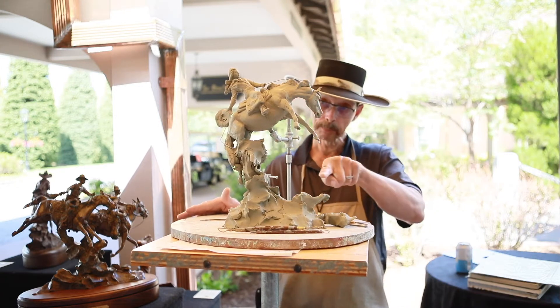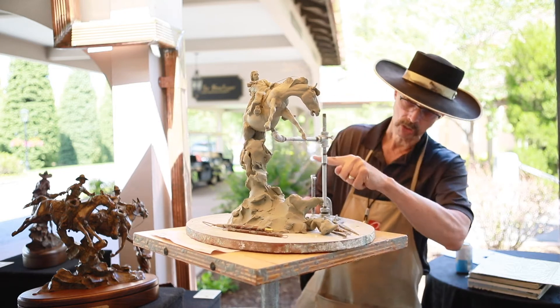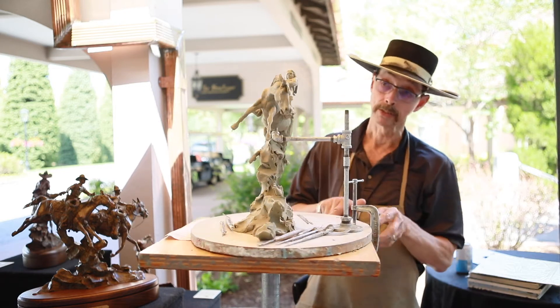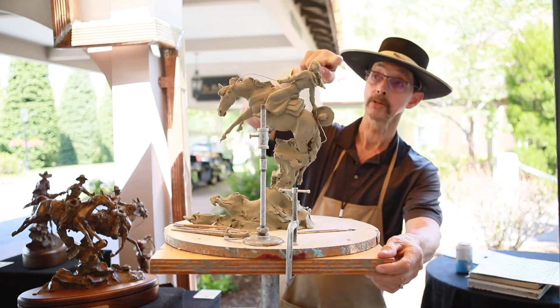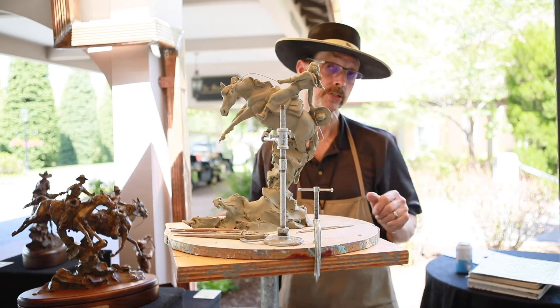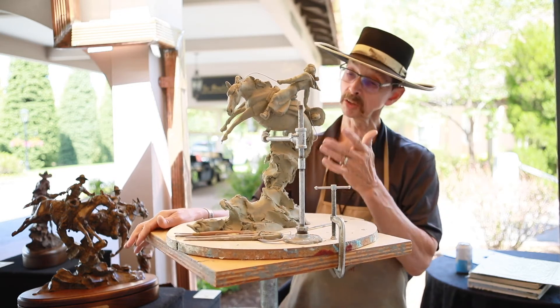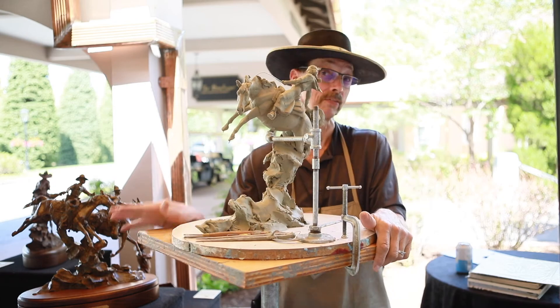You can see the dust and crud kind of bringing it up, so from a design standpoint you have kind of this nice circular shape, and what it does is it brings you up into the piece, back down into it, and it won't let you escape it. You want to have those twists and turns in there so that no matter what, that piece looks good — I don't care if you're looking at the old horse's butt, it still looks good.